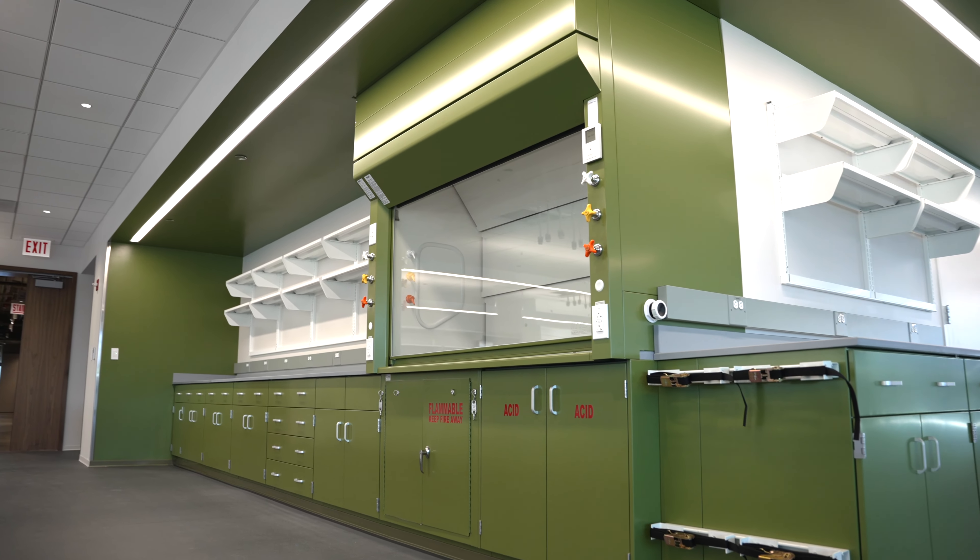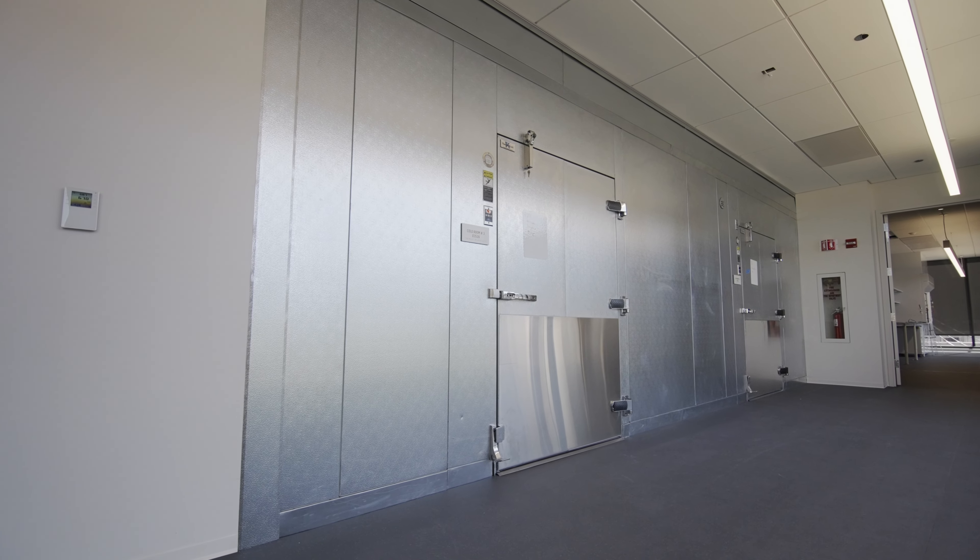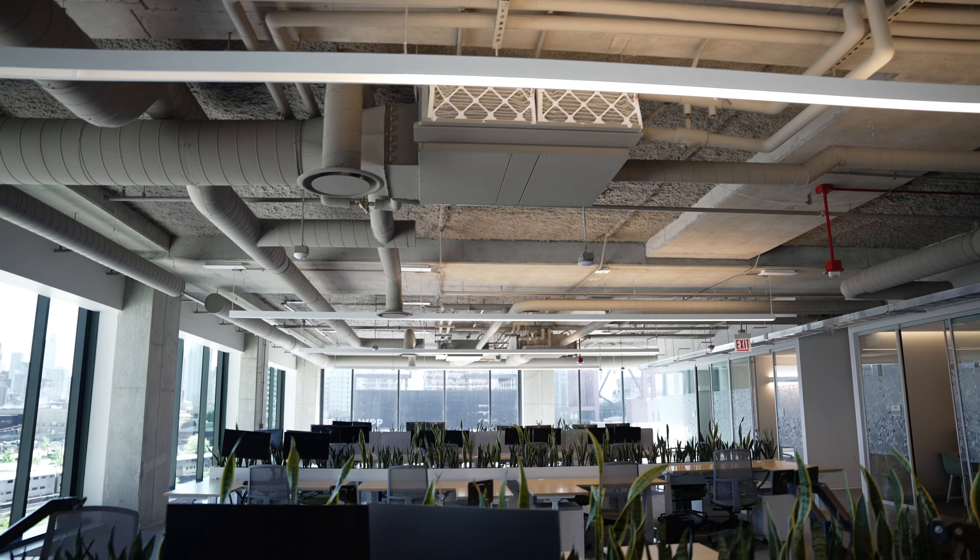We worked with the building and Hazel to provide the mechanicals that they needed to support the lab space, while trying not to impact or take up too much of the base building's space in doing so.